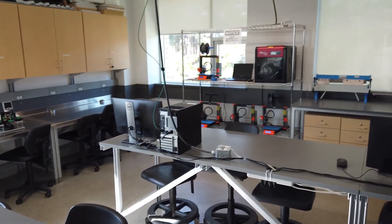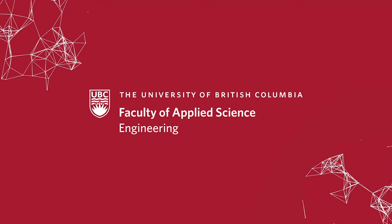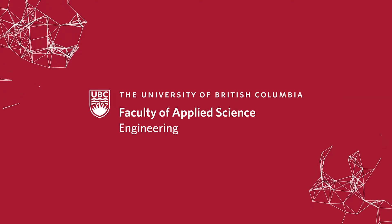We all look forward to welcoming you to the manufacturing program at UBC. For more information, check out our website.